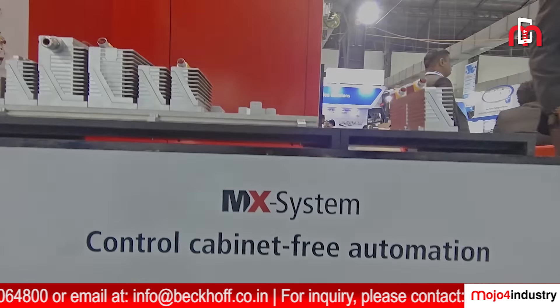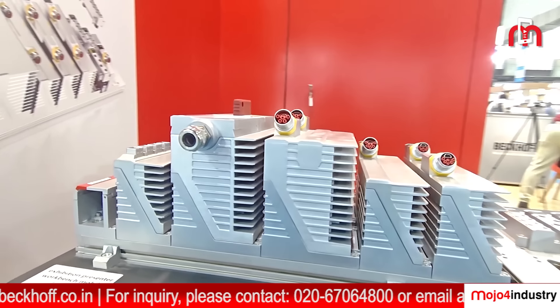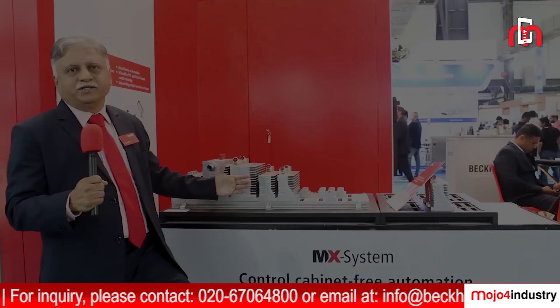Hello and welcome to back of booth. We are displaying here the technology which will revolutionize your machine control system. The pluggable control cabinet-free automation. The pluggable system is unique in the sense that it removes the complete electrical control cabinet, its wiring, its assembly, its documentation, and there is a lot of scope for improving the efficiency of the machine.